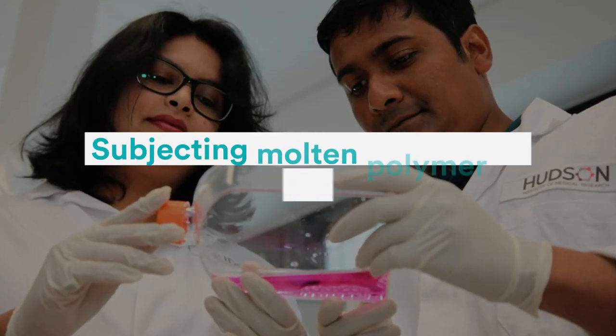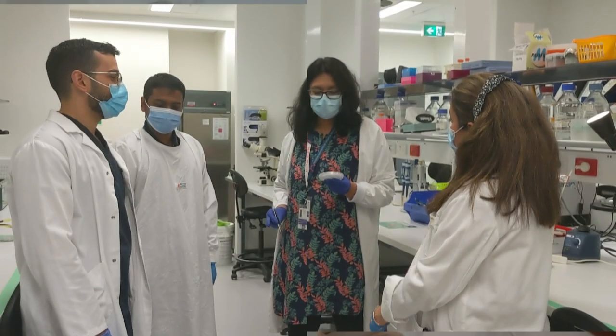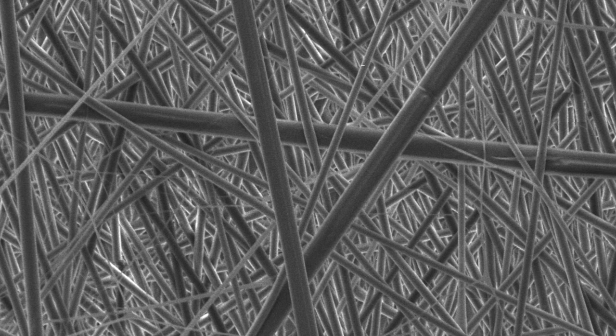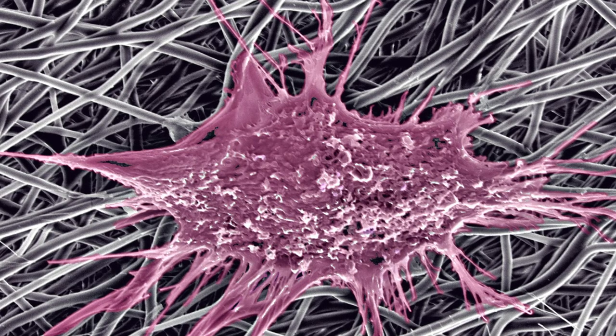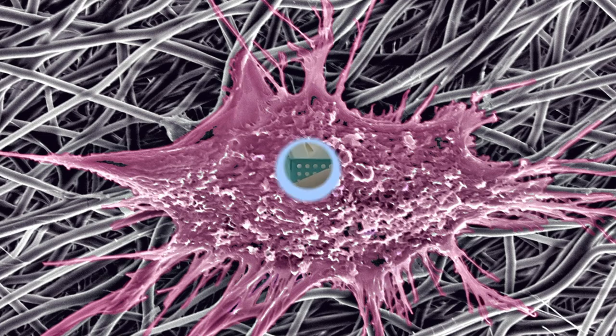By using melt electrowriting in advanced 3D printers, I can reduce fiber thickness of the printed mesh by subjecting molten polymer to high electrical potential during the extrusion process. This generates ultrafine scaffolds and imparts nanotopography to the polymer, mimicking properties of native tissue that can control cell and tissue fates.